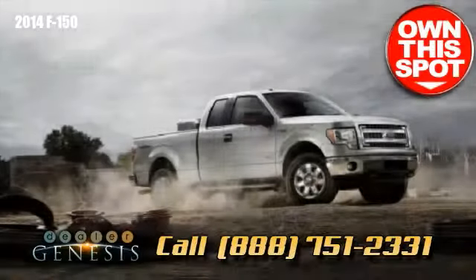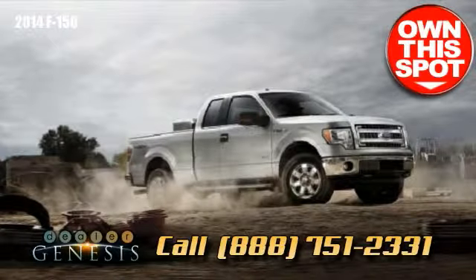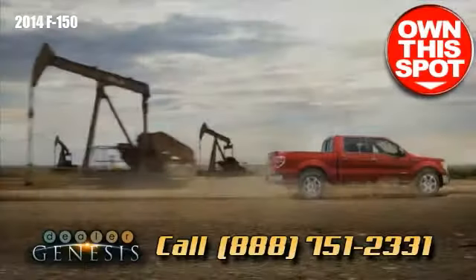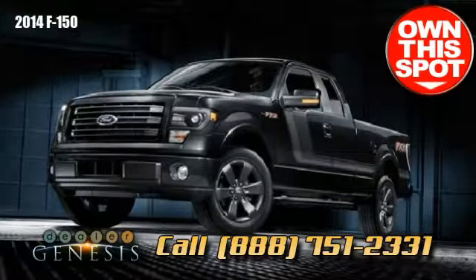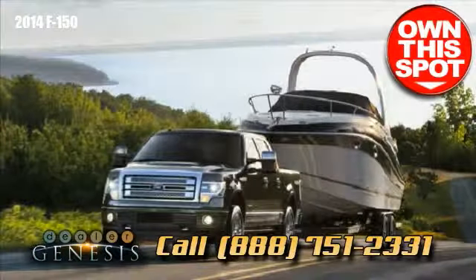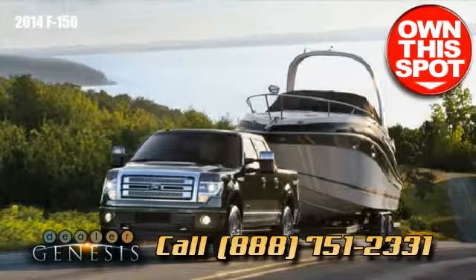The selectable tow/haul mode with the basic six-speed automatic transmission compensates for altitude, grade, and load to support operation, particularly when driving up or down extreme grades. You can also purchase the trailer tow package or the extra max trailer tow package, plus a special group of strong towing upgrades.